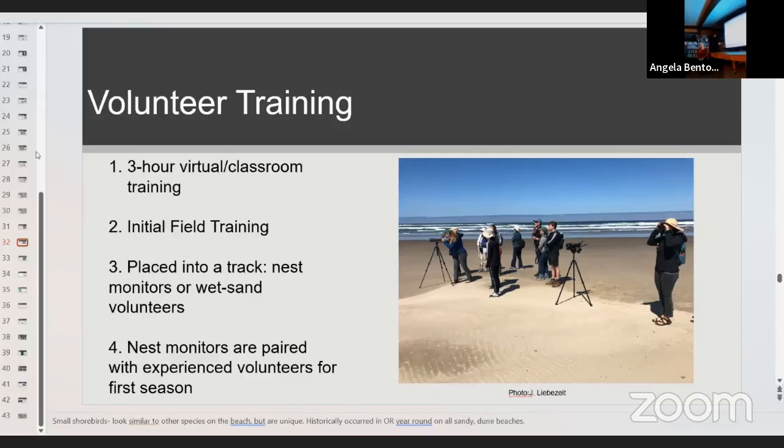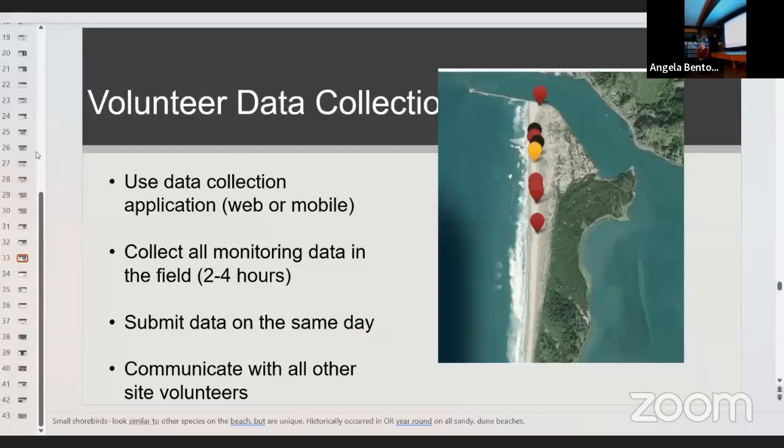Nest monitors are placed with more experienced volunteers through an informal mentoring program and are placed on the federal endangered species permit. We also use smartphone data collection apps to collect all data and improve in-season communication. We have maps showing where all the nests are and the status of each: red means failed, yellow is incubation stage, and black is hatched. Volunteers submit data from their cell phones on the same day so everyone can stay on the same page.